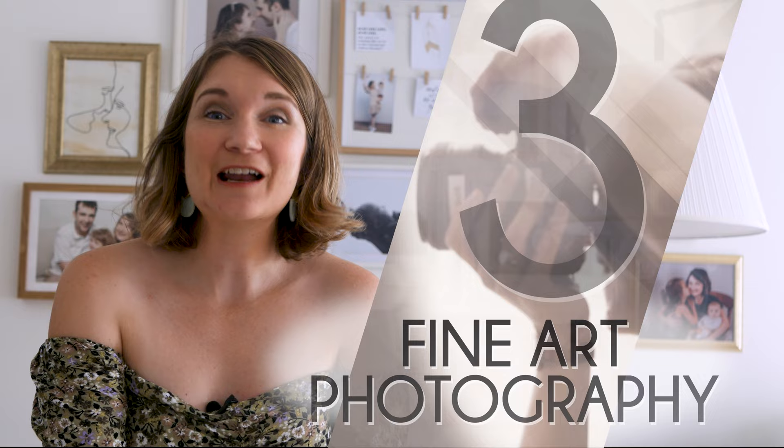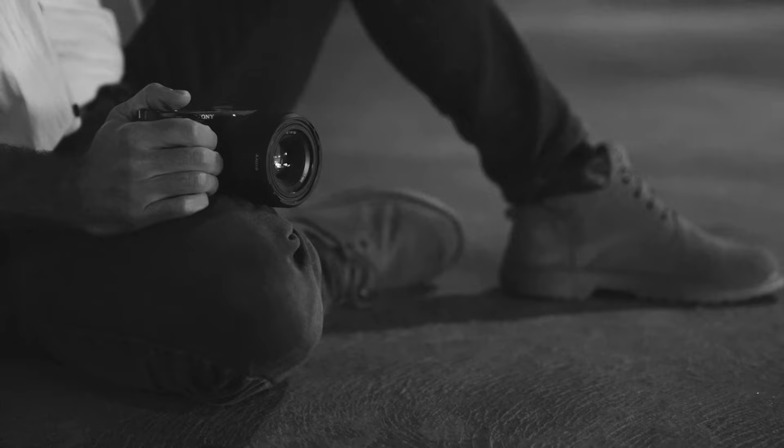Number three, fine art photography. Transforming portraits into art, these images resemble paintings. Handpicked locations and meticulous post-processing give them a classic, unique feel.